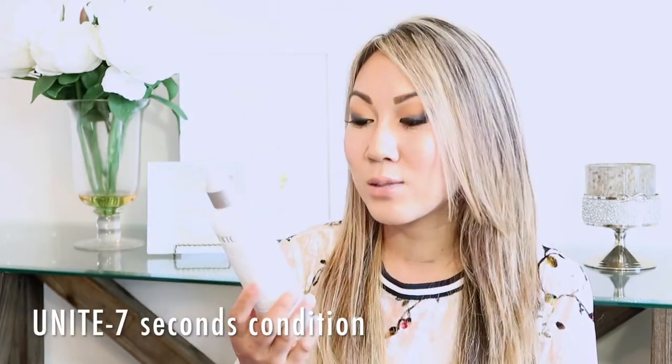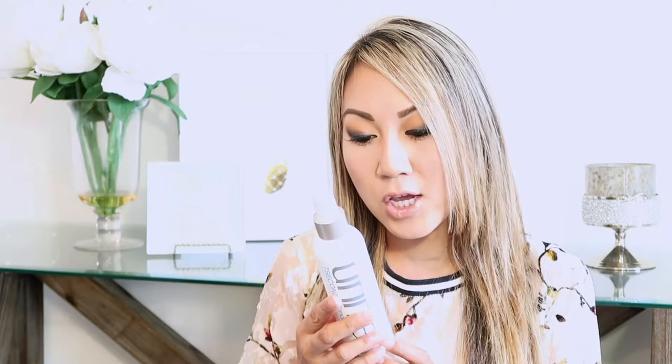The next thing I want to share with you are some hair products. This is the Unite 7 Seconds Condition — it's a detangler and actually a UV and thermal protector. I have color-treated hair, so I have to use these products to protect my hair. I have been using this for almost three years now and it smells really good. I blow dry my hair, curl it, and straighten it, so I think it's important to use products on your hair especially if you're using hot tools. It smells nice and it protects your hair.